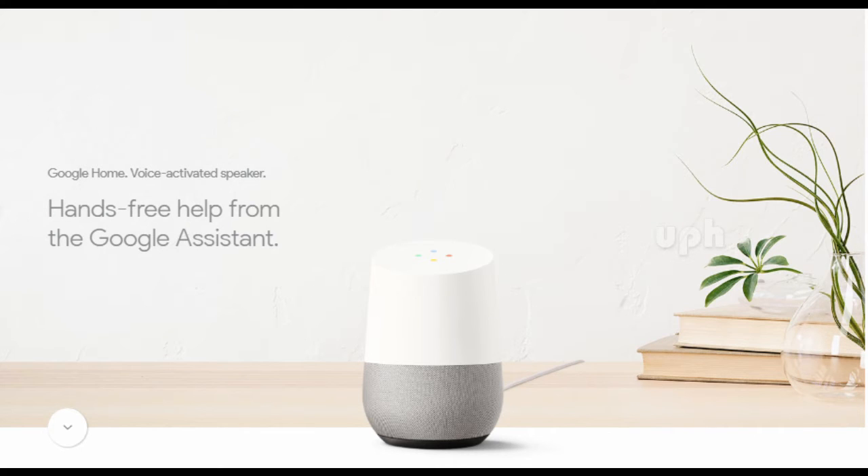Google Home, voice-activated speaker. Hands-free help from the Google Assistant. Google Home is powered by the Google Assistant — ask it questions, tell it to do things. With support for multiple users, it can distinguish your voice from others in your home, so you get a more personalized experience.